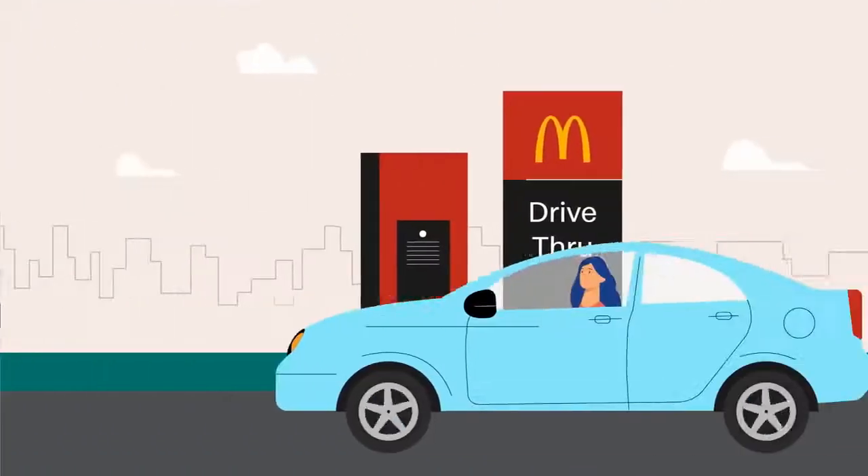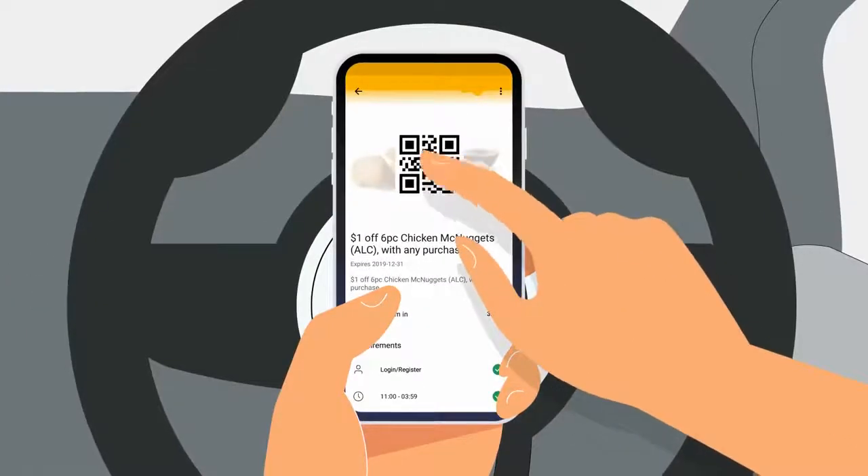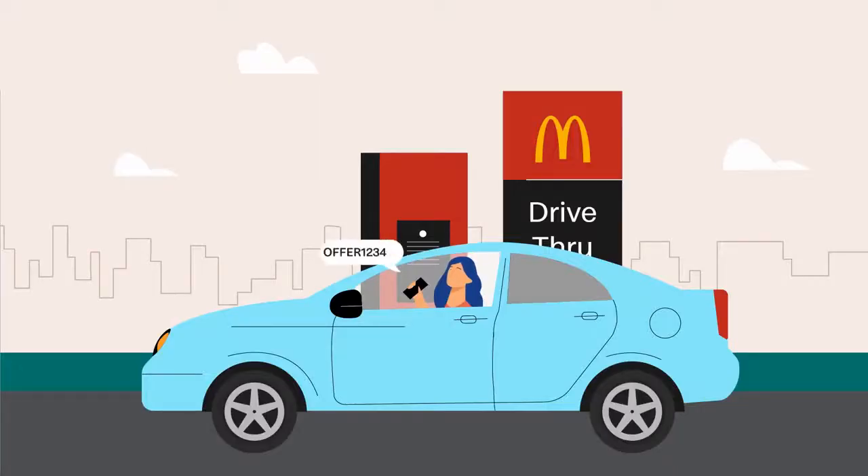At drive-through locations, inform the crew just before you place your order. Tap the QR code on your phone screen to reveal the deal code, and read this code out loud for the crew member to apply it to your order.